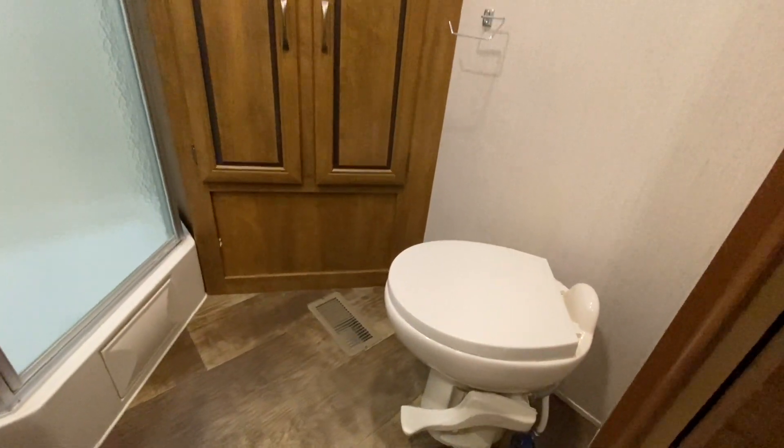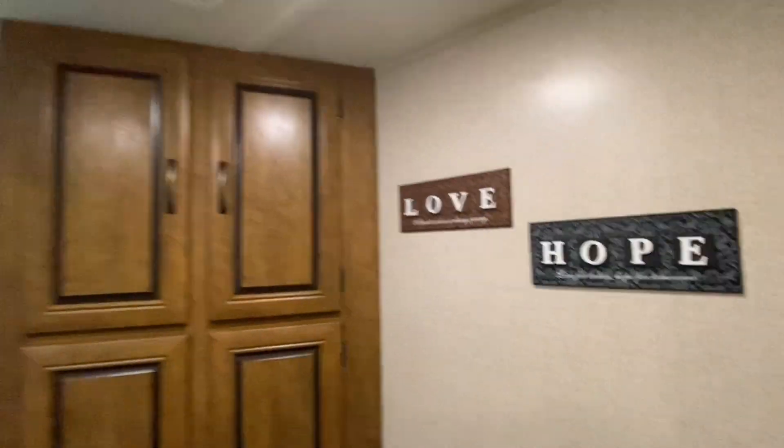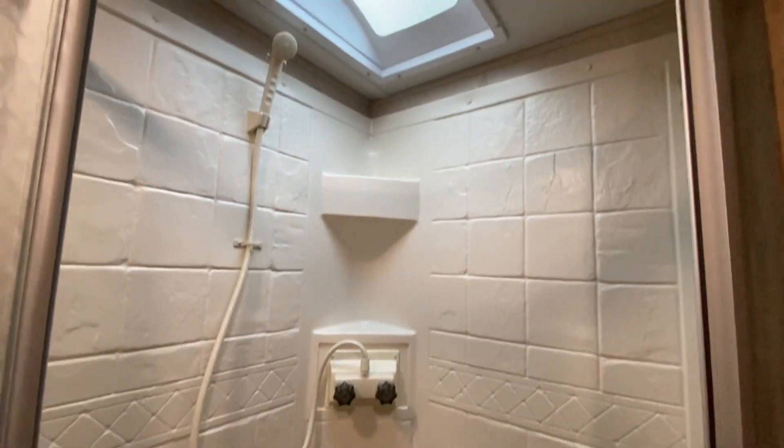Walking towards the master bedroom, but let's pit stop right here at the bathroom. That is a ceramic toilet. Love the previous owners. Storage, there's a sink, medicine cabinet. We got a fan exactly where it's supposed to be. Let's take a look at the shower — again, Gloria. Super, super clean. Cleaner than most of our new stuff that comes in.